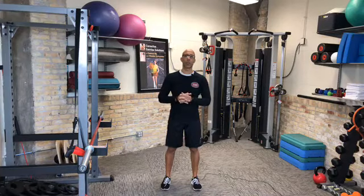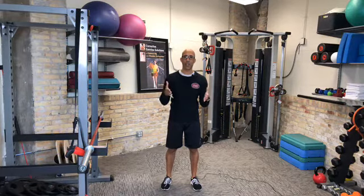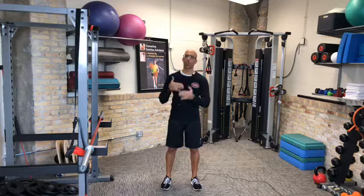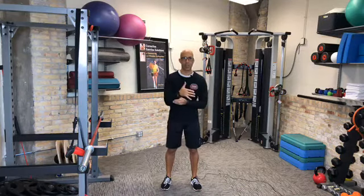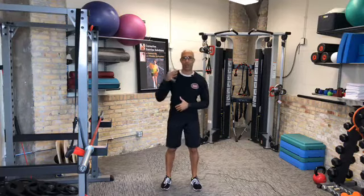Hi there, this is Dr. Evan Osar with the Institute for Integrative Health and Fitness Education. Welcome to this edition of Facebook Live, week number 13, day number 4, where we're concluding our discussion about the shoulder complex and really how we look at the shoulder in our clinic, on our clients, and our patients.